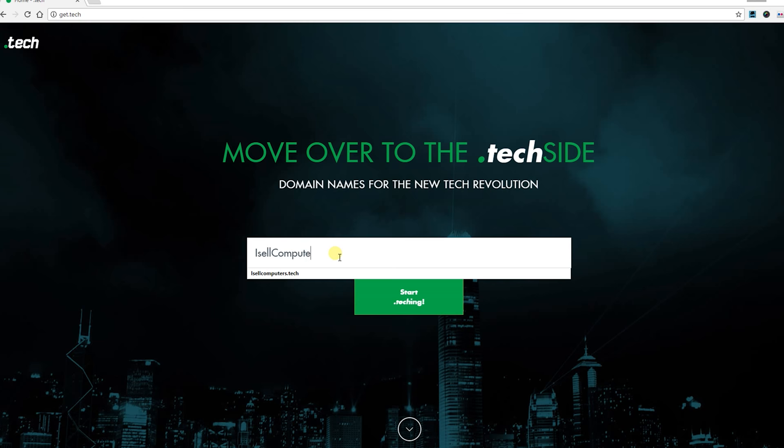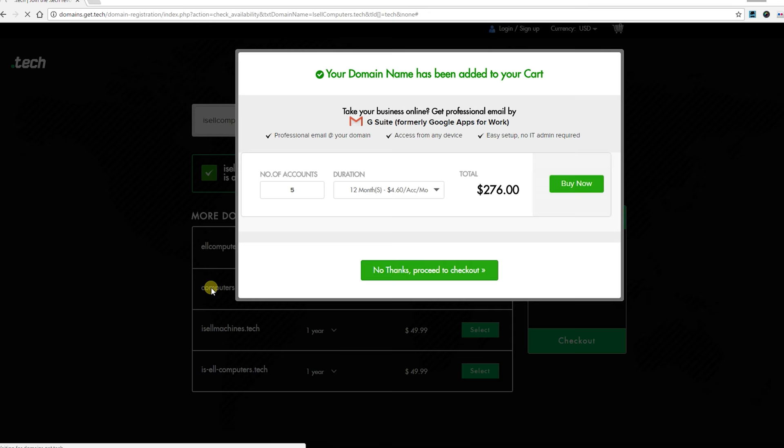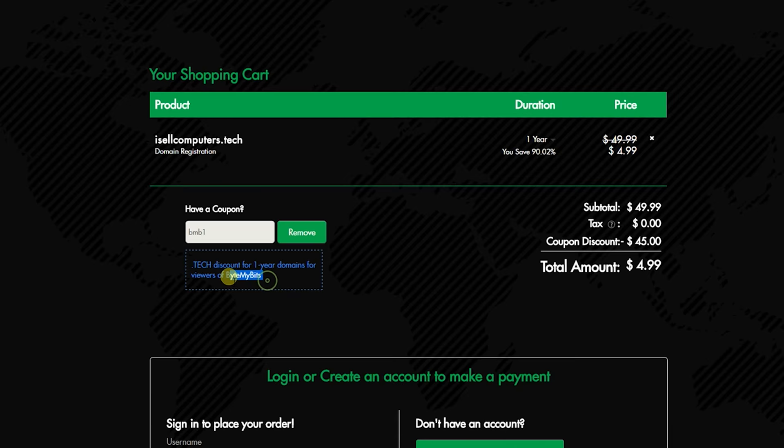If you're a developer or just a techie in general and want your own domain name, you probably know it can be a pain to get one that's simple. That's where dot tech comes in. Not only is it easier to find a domain name that fits your needs, but it's also a little more fitting to fly your tech flag high and proud. Techies like Edgar from TechSource, Andrew from GearLive, and Dom Esposito have already gotten theirs set up, so of course I had to make bitemybits.tech forward directly to my YouTube channel. To claim your spot in the tech space with your own custom dot tech domain, go to get.tech and use the promo code bmb1 at checkout to get your domain for only $4.99.